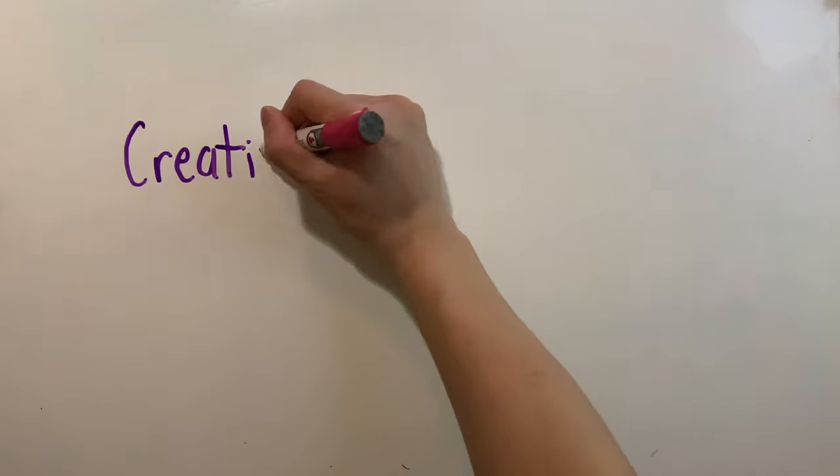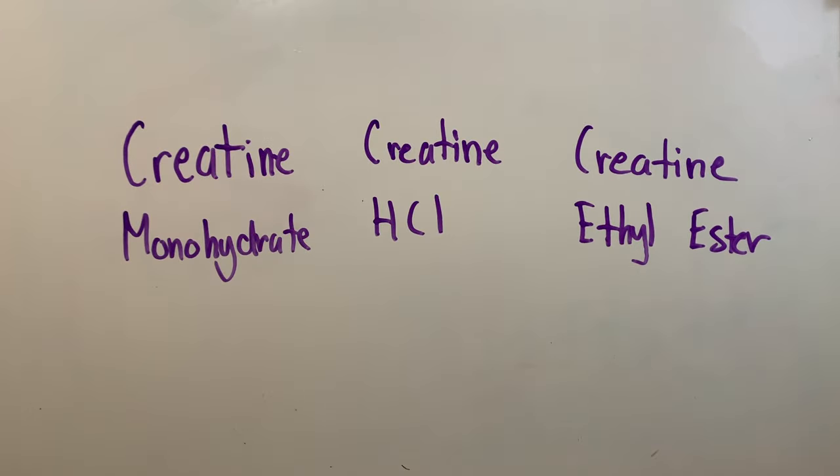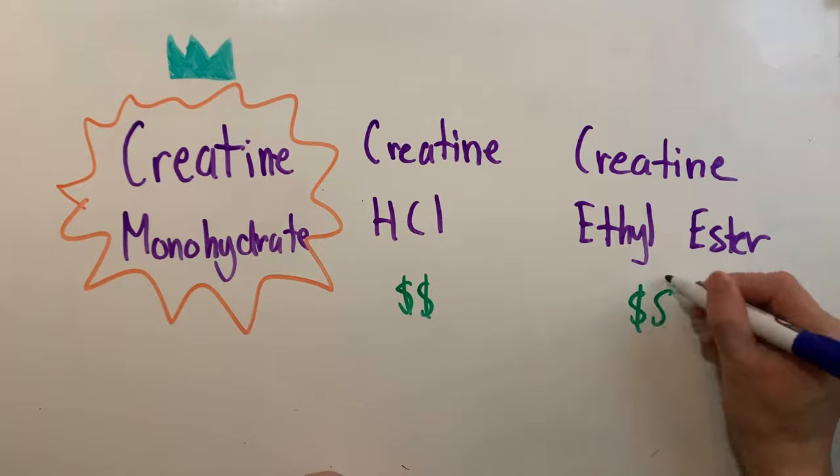While there are many forms of creatine supplements, the most reliable and well-researched form is creatine monohydrate. Other forms such as creatine HCL and creatine ethyl ester are not as well-researched and are unnecessarily more expensive.